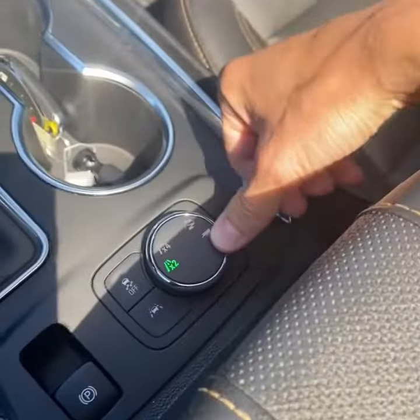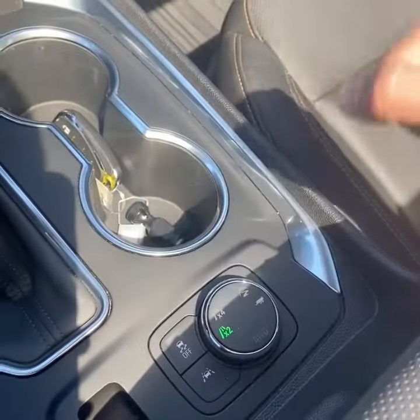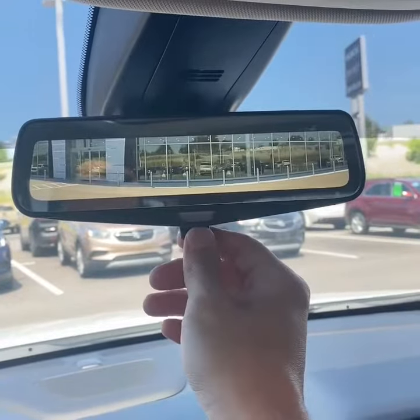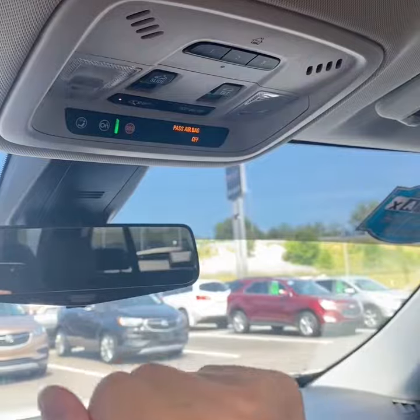Drive mode select, and it does have the trailering package that can tow 5,000 pounds. Lane departure warning as well. On the mirror here you do have the rear camera function. Sunroof controls and your HomeLink.